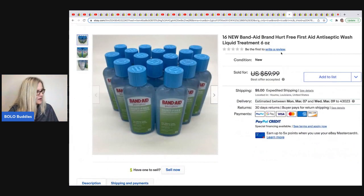This next item comes from Money Making Mama. She gets items at Dirt Cheap and lots them up like this. It's Band-Aid Brand Hurt Free First Aid Antiseptic Wash Liquid Treatment, six ounces each. She got these for 19 cents each at Dirt Cheap and sold them for a best offer of $44.95. If you go to her store, you'll see she does this all the time with different products.